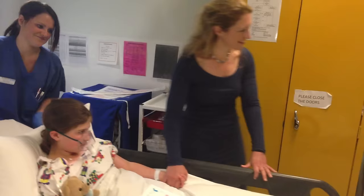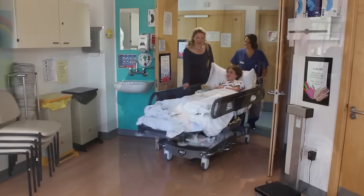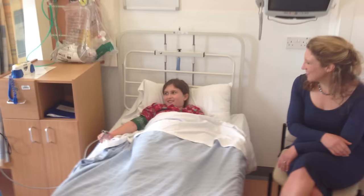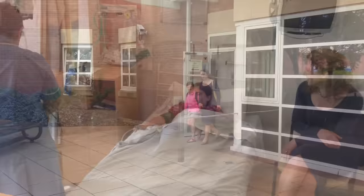Soon you will be able to go back to your bed on the children's ward — back through the maze again. Can you remember the way? You will stay here for a while to make sure everything is okay, so make sure you get comfy. Your nurse will come and check everything is okay for you to go home.